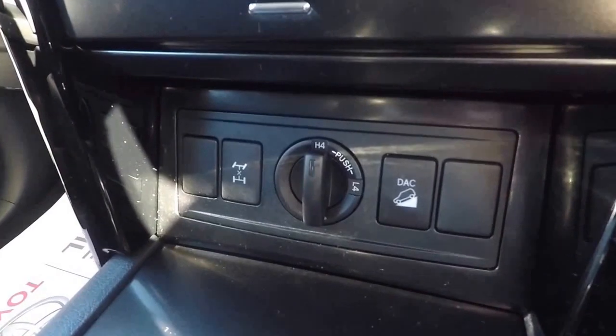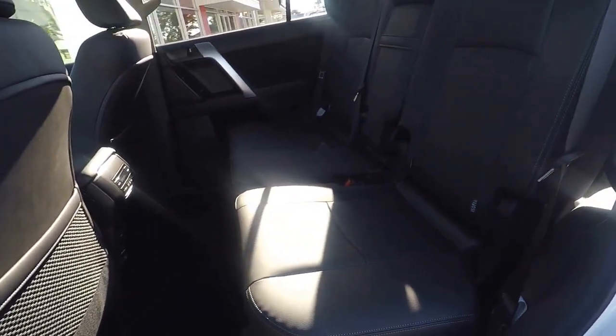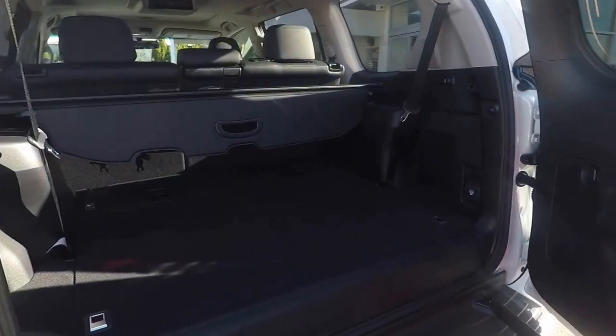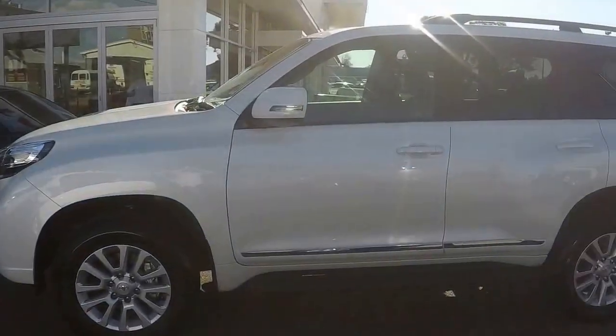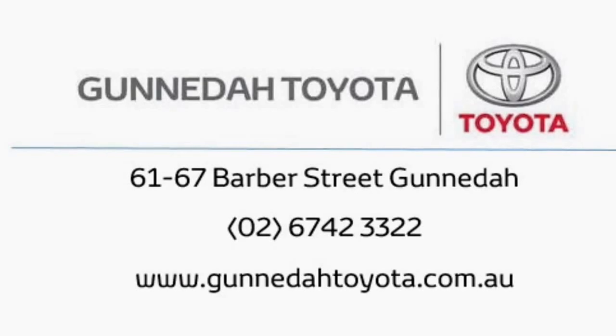It has a towing capacity of 2,500 kilograms and comes with Toyota's price cap servicing. So if you're interested in the limited edition Land Cruiser Prado Altitude, please contact our Gunnedah Toyota dealership on 6742-3322 or come in and see us today.